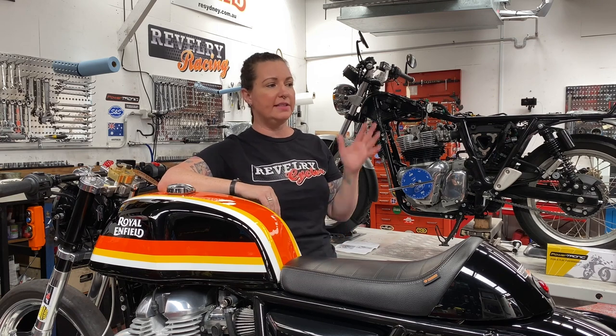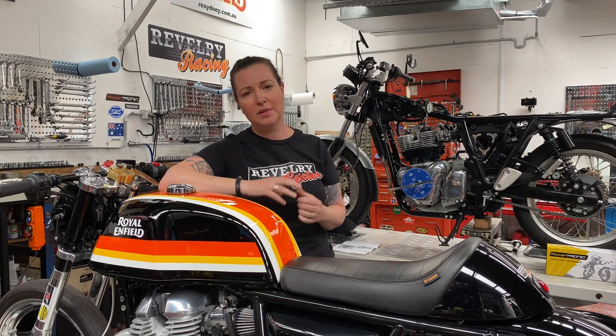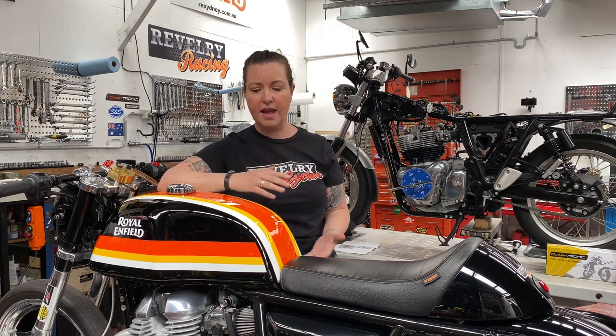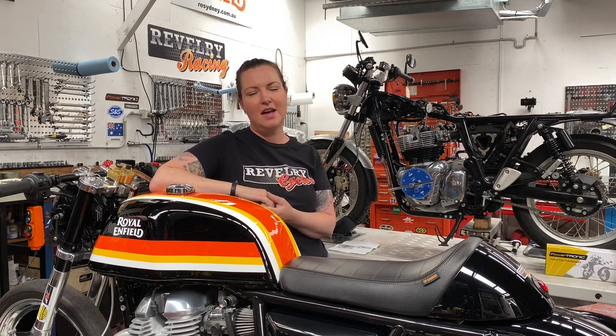We consider ourselves very lucky — our local track is Sydney Dragway, located in Western Sydney at Eastern Creek, and it is a world-class facility, just 30 minutes from our door. Sydney Dragway is an IHRA drag strip — the International Hot Rod Association. I have an IHRA racing license to race this motorcycle, and we race in the IHRA modified bike class. Modified bike is sponsored by BikeReview.com at Sydney Dragway, and we're really grateful for anybody that sponsors drag racing — thank you very much BikeReview.com.